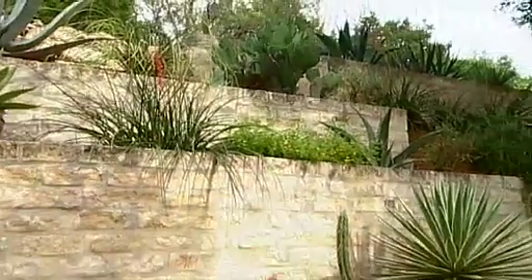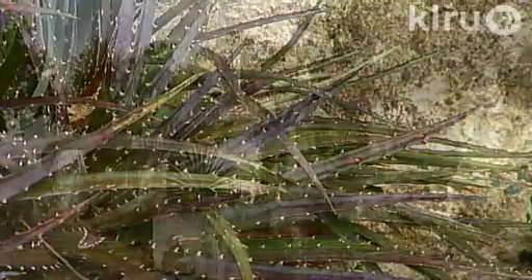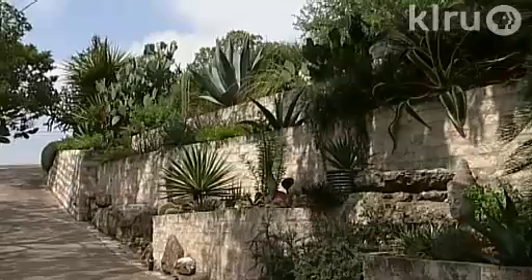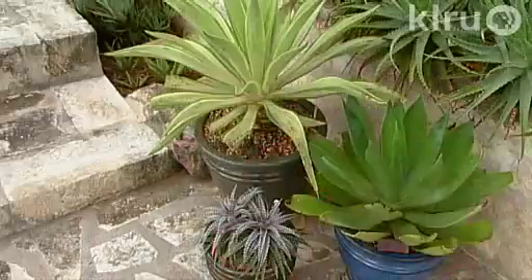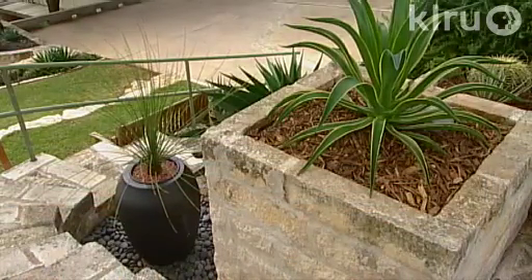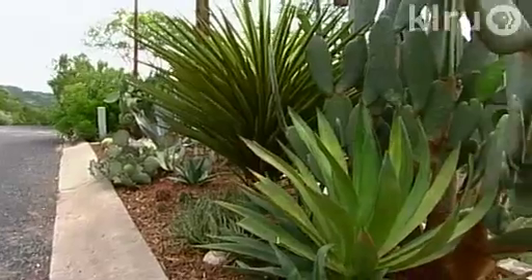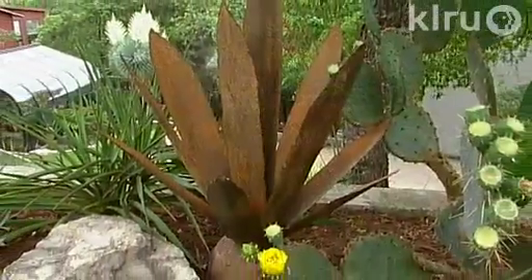I started getting more and more into the plants and landscaping. I've really liked agaves and aloes and cactus. The deer will eat almost everything, but that's an area where I could plant most anything I wanted and not worry about deer eating them. Also, I don't have to water the garden, and that's a big plus. The more I work with the plants, the more I find that I've enjoyed them.